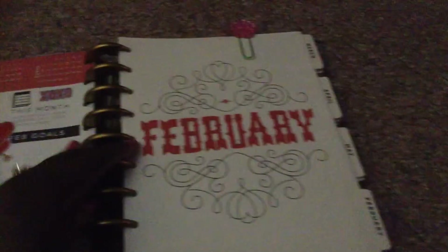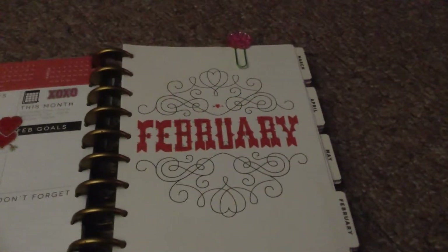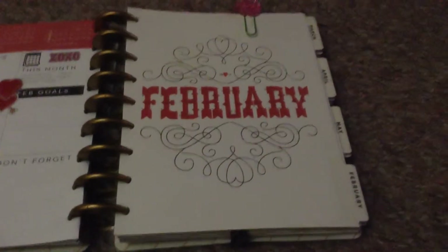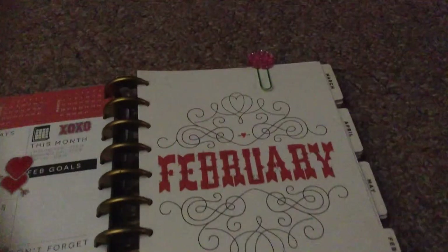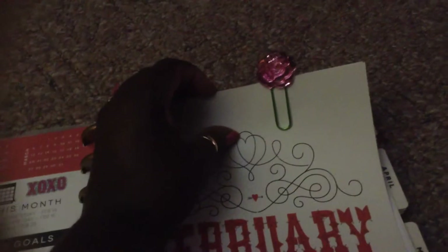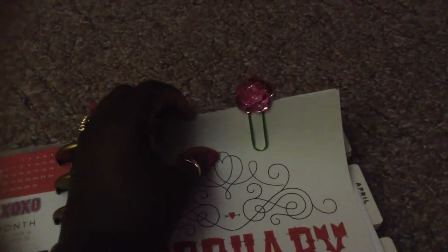We'll turn to the month I'm currently going to use, which is February. This is how it comes — I didn't do any decorating here. Up top here, you see this cute little clip. I purchased this clip — they were $4 for a dollar at Michael's. Isn't that cute?